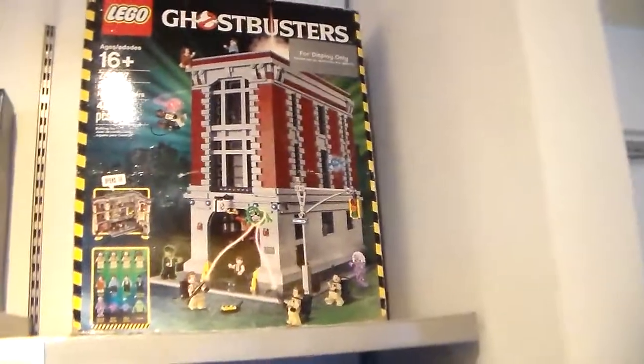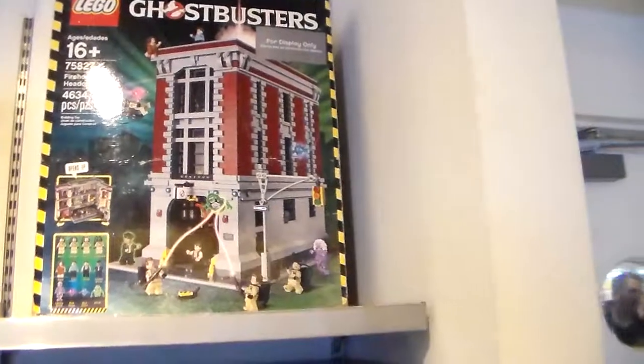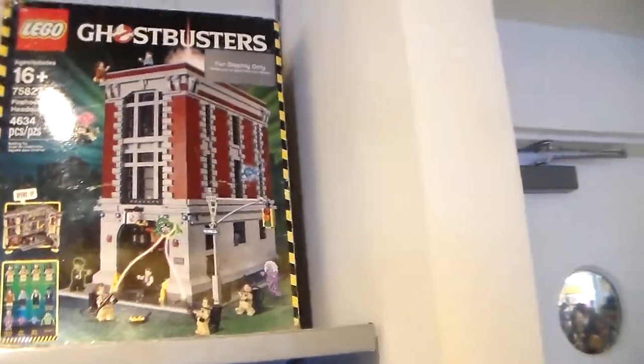Oh, Ghostbusters! That is $350 for this Ghostbusters set.